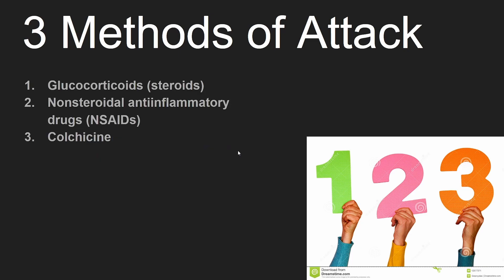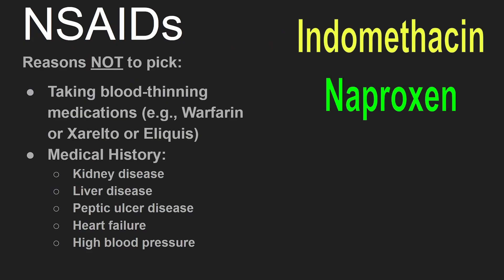Now let's switch over to NSAIDs. Reasons not to pick NSAIDs include taking medications that increase your risk of bleeding. In addition, having a medical history of kidney disease, liver disease, peptic ulcer disease, heart failure, or high blood pressure.